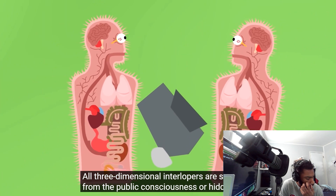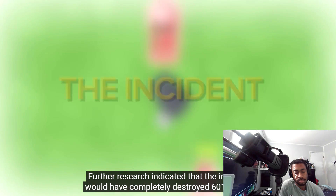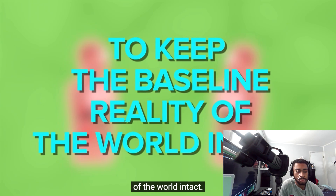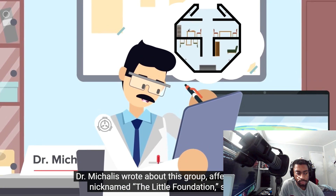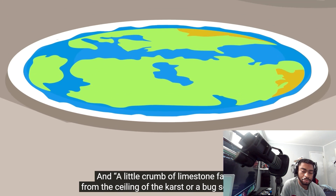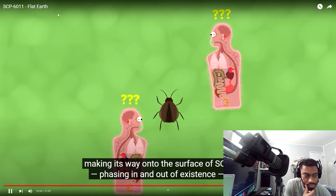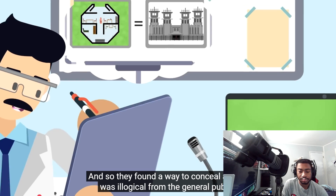All three-dimensional interlopers are scrubbed from the public consciousness or hidden from the people at large. Further research indicated the monitoring incident would have completely destroyed SCP-6011 if the Doctors of the Church had not deployed reality anchors to keep the baseline reality of the world intact. Dr. McAllis wrote about this group, affectionately nicknamed the Little Foundation, saying: "When I look at them, I see... us. A little crumb of limestone falling from the ceiling, a bug somehow making its way onto the surface of SCP-6011 phasing in and out of existence must have terrified them. And so they found a way to conceal all that was illogical from the general public, as did we."